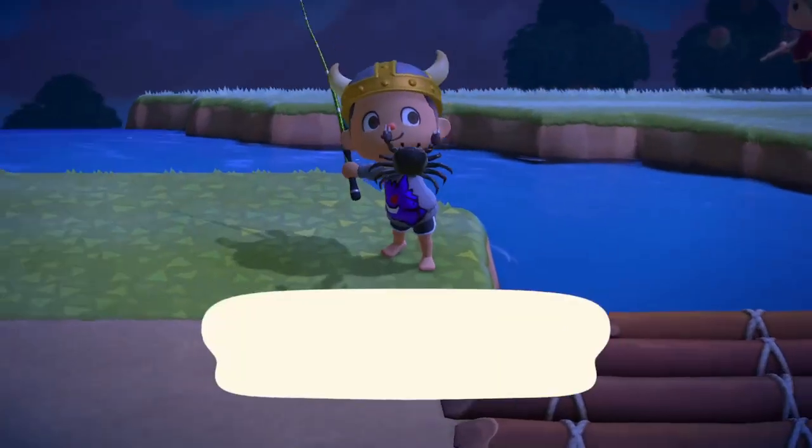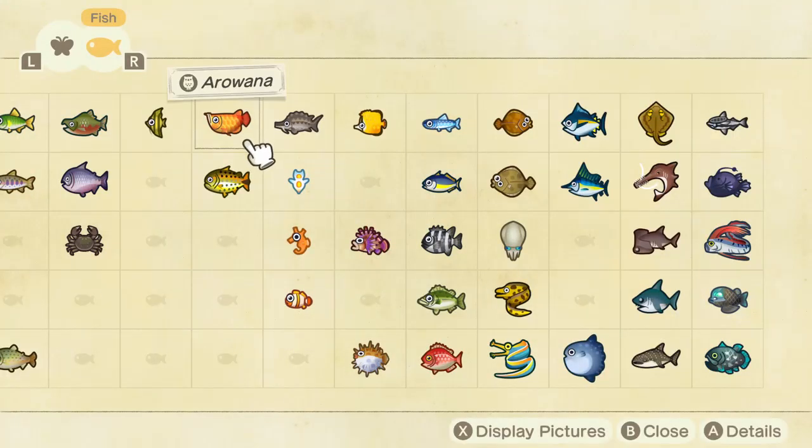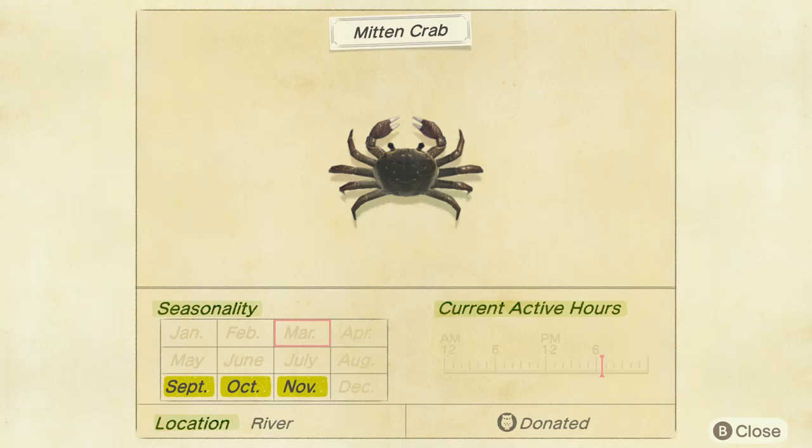Here it is — let's check out the stats in the Critterpedia. Mitten crab: in the northern hemisphere, it's available from September to November. For the southern hemisphere, that's six months later — March to May. So if you guys found this guide helpful in any way, please drop a like, share, or subscribe.